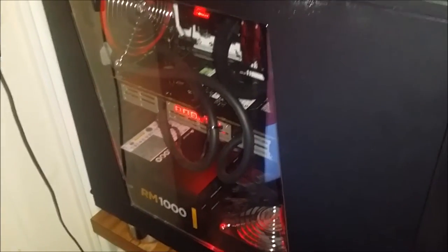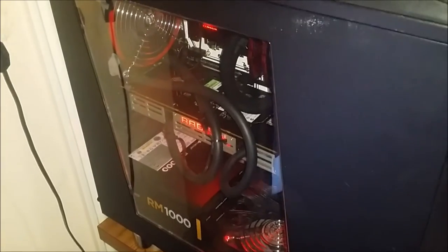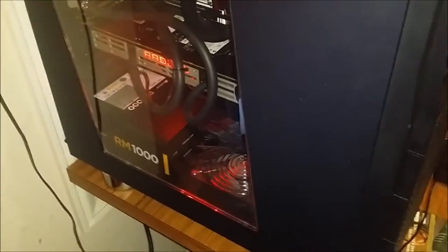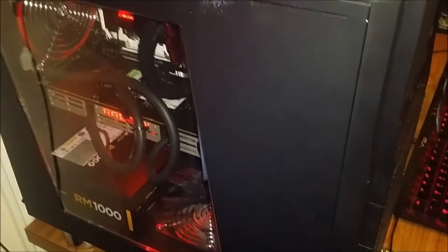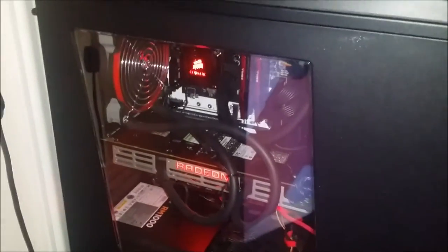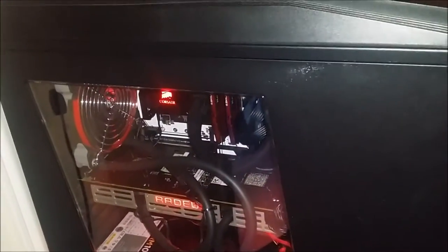I can't even get 1.1 GHz on them. I have to set it to like 1080 or something like that. But right now it's just stock — I'm installing updates and whatnot.